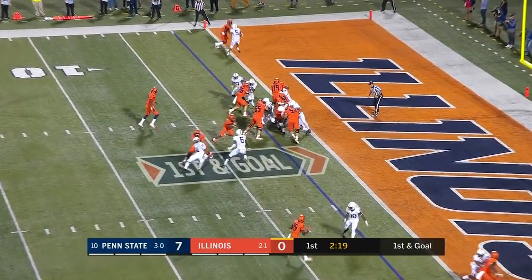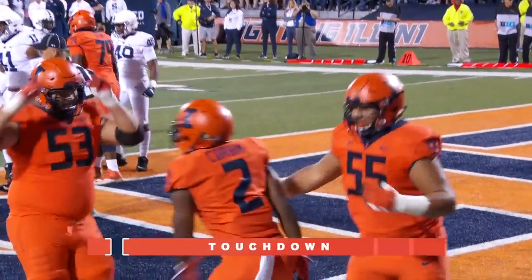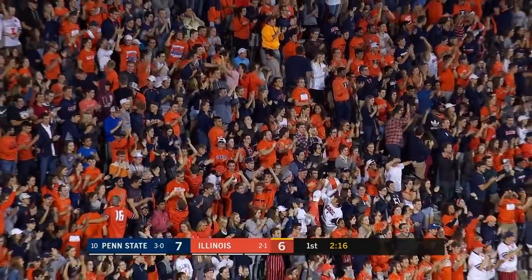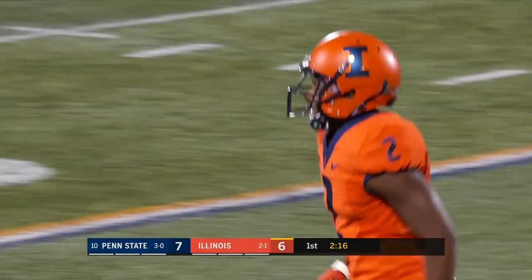It's Corbin walking into the end zone — touchdown Illini! It was the first drive that we saw both Corbin and Epstein in at the same time, and it certainly paid dividends for the Illini there.